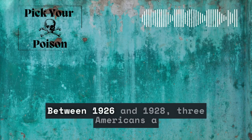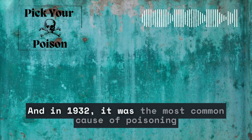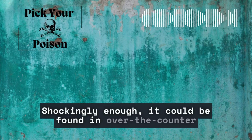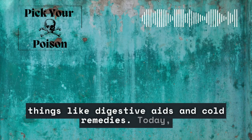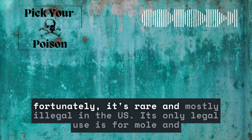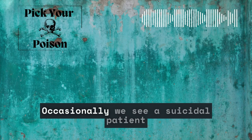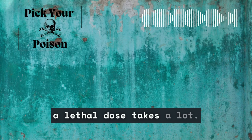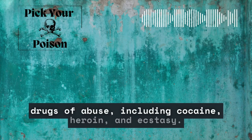Between 1926 and 1928, three Americans a week died from strychnine poisoning. And in 1932, it was the most common cause of poisoning deaths in children. Shockingly, it could be found in over-the-counter products in the U.S. until the 1980s in things like digestive aids and cold remedies. Today, fortunately, it's rare and mostly illegal. In the U.S., its only legal use is for mole and gopher bait, formulated in a low concentration. Occasionally we see a suicidal patient ingesting this bait, but fortunately ingesting a lethal dose takes a lot. It has been found as an adulterant in drugs of abuse, including cocaine, heroin, and ecstasy.